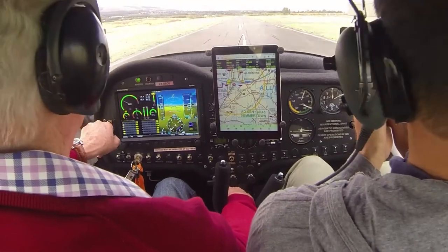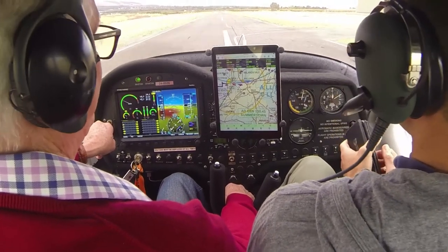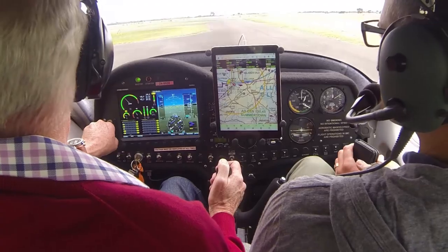The eagle has landed — lovely landing! I had to do a good one for you. Traffic holding — Jabiru 8606 vacating runway, holding.